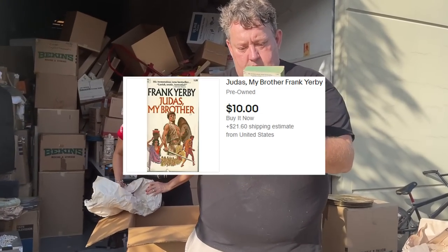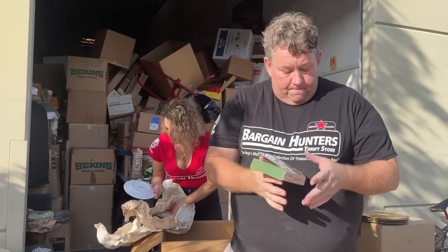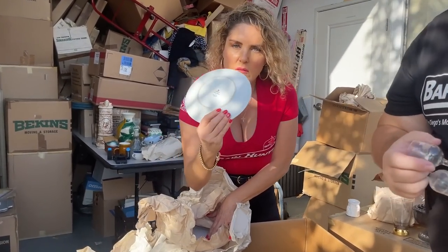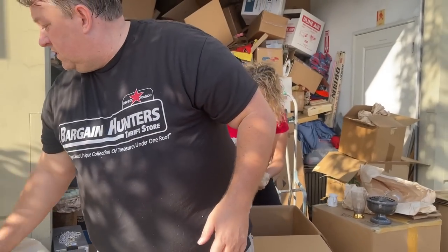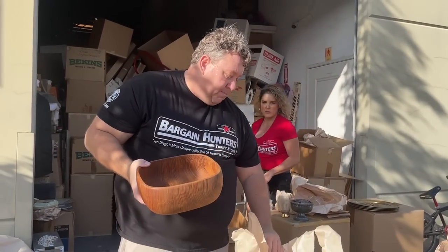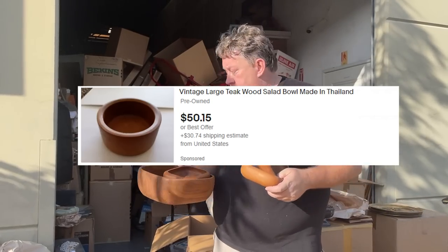The cool thing is everything is old. Frank Barry Judas — printed in the USA, Dell Books, 1970. This is interesting — there are all these different patterns of dishes. I don't think you guys showcased this one — Madero pattern. Back then, people really loved China. This is Philcraft Teakwood, made in Thailand. That's worth money — it's like a nice salad set.